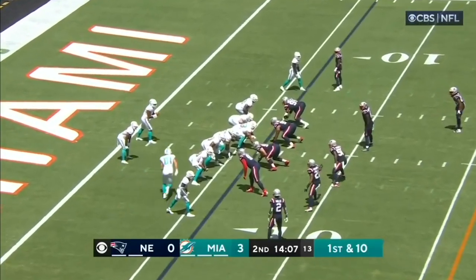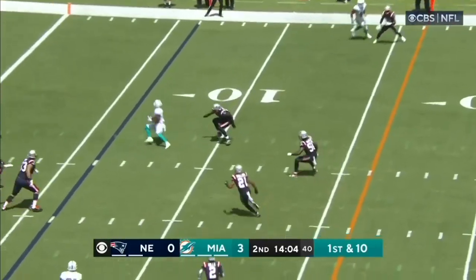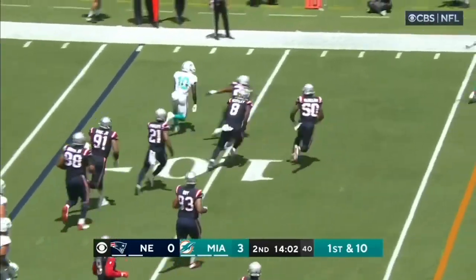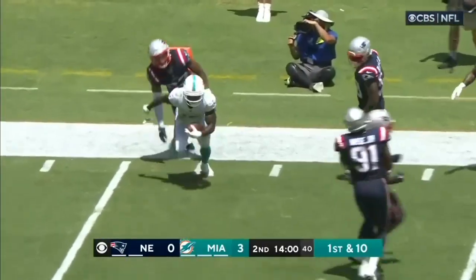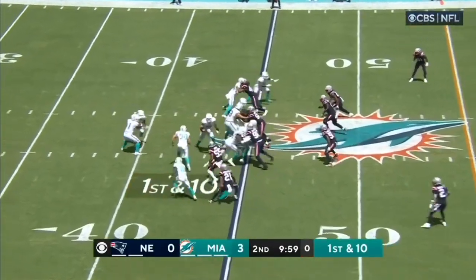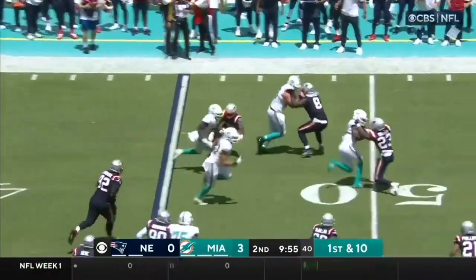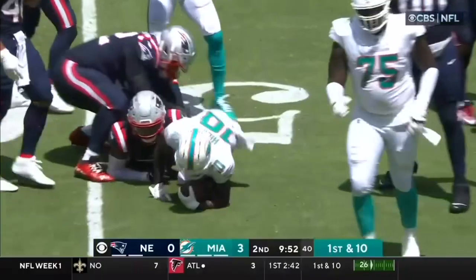From their own six yard line, Raheem Mostert in the backfield. Tua from his own goal line — that is complete. Looking for running room is Tyreek Hill. Hill is brought down. On his way around is Tyreek Hill, getting a block, getting another block, and tries to spin out of trouble.